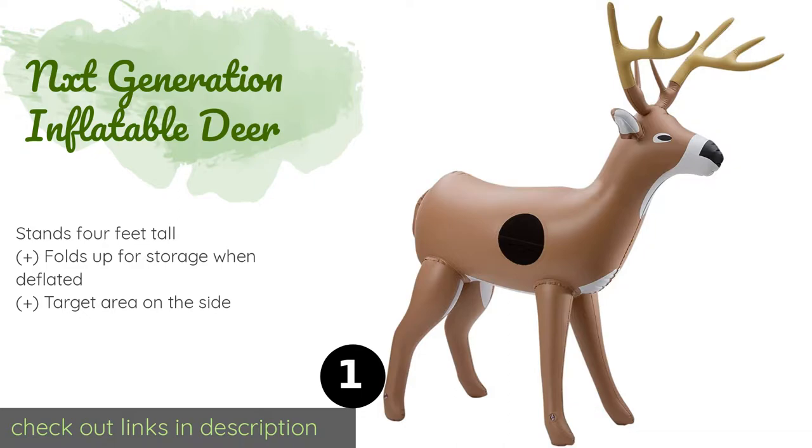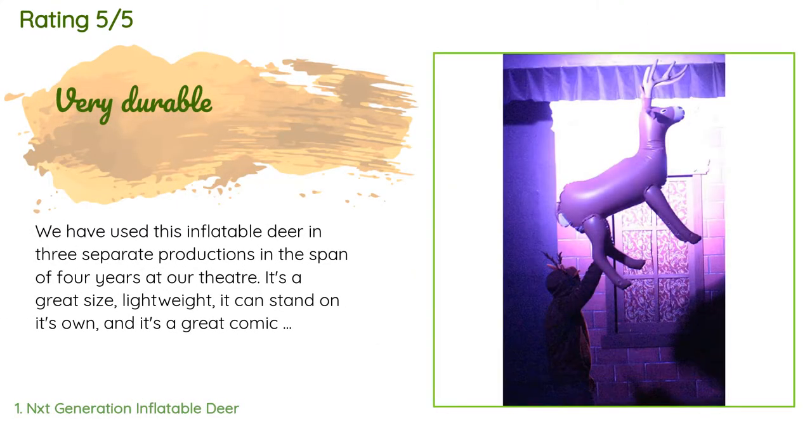This product is available on Amazon for $27. The average rating is 3.9 stars with more than 285 customer reviews. A customer said: 'We have used this inflatable deer in three separate productions in the span of four years at our theater. It's a great size, lightweight, it can stand on its own, and it's a great comic relief. The only downside is you have to blow it up in seven different locations for it to inflate, but that's more of a minor inconvenience.'